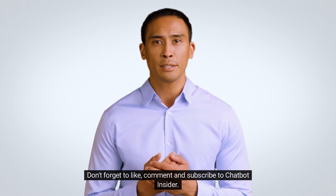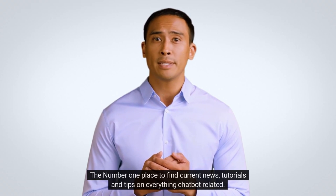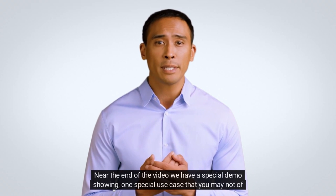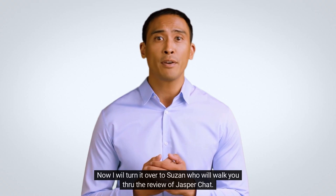Don't forget to like, comment, and subscribe to Chatbot Insider — the number one place to find current news, tutorials, and tips on everything chatbot related. Near the end of the video, we have a special demo showing one special use case that you may not have thought of before. I will now turn it over to Susan who will walk you through the review of Jasper Chat.